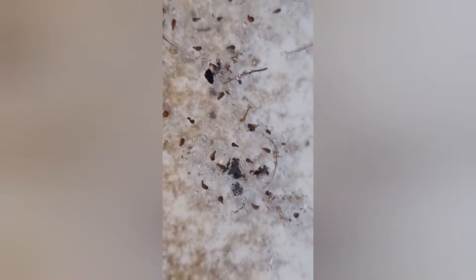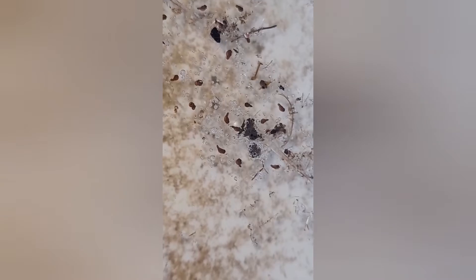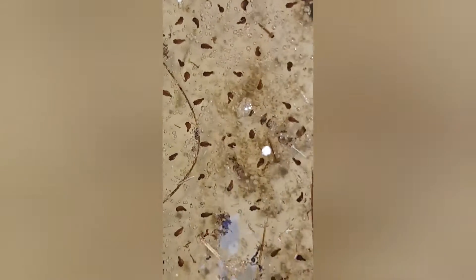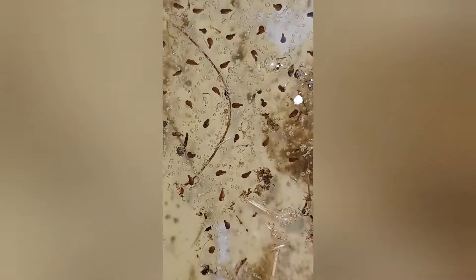Amazing to see these little guys develop — this is day two. Not long and they shall be swimming around.